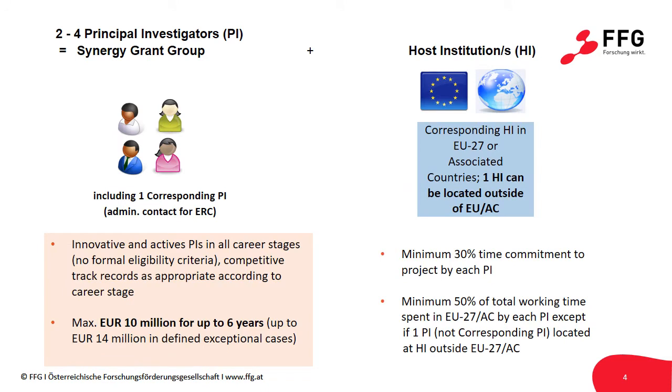The funding that the Synergy Grant offers is sizable. Up to €10 million can be granted per Synergy project for six years. In exceptional cases, additional funding of up to €4 million can be awarded.